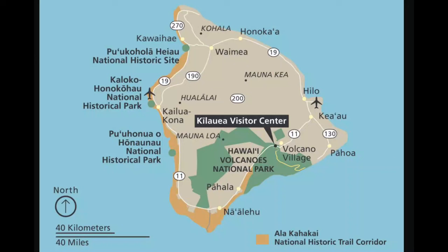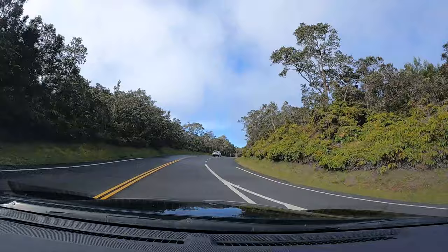Now let's talk about the park's location, getting there, entry costs and hours. The park is located on the south side of the Big Island. It's about a 45-minute drive from the town of Hilo on the east side of the island, or about a two-and-a-half to three-hour drive from the Kona side. So if you really want to maximize your time at the park, it's certainly worth your while to consider staying on the east side of the Big Island if you can.